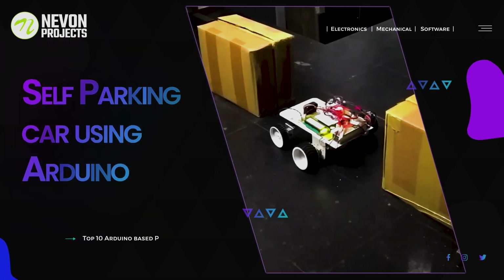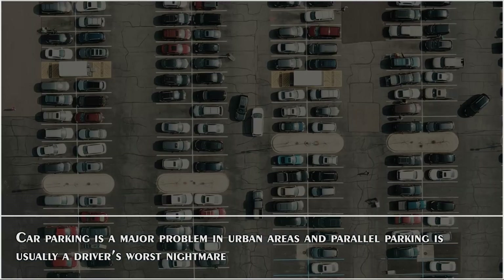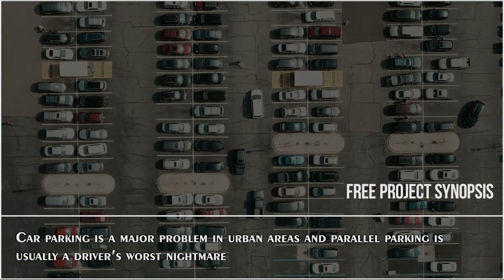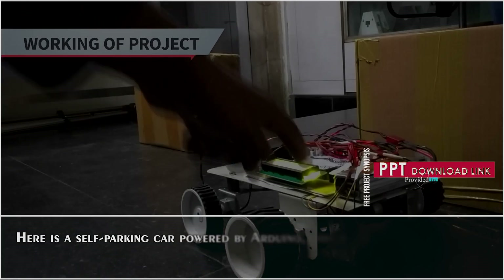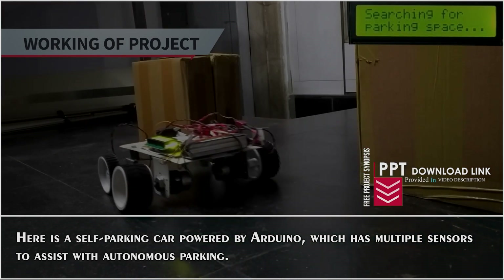Self-Parking Car Using Arduino. Car parking is a major problem in urban areas, and parallel parking is usually a driver's worst nightmare. Here is a self-parking car powered by Arduino, which has multiple sensors to assist with autonomous parking.